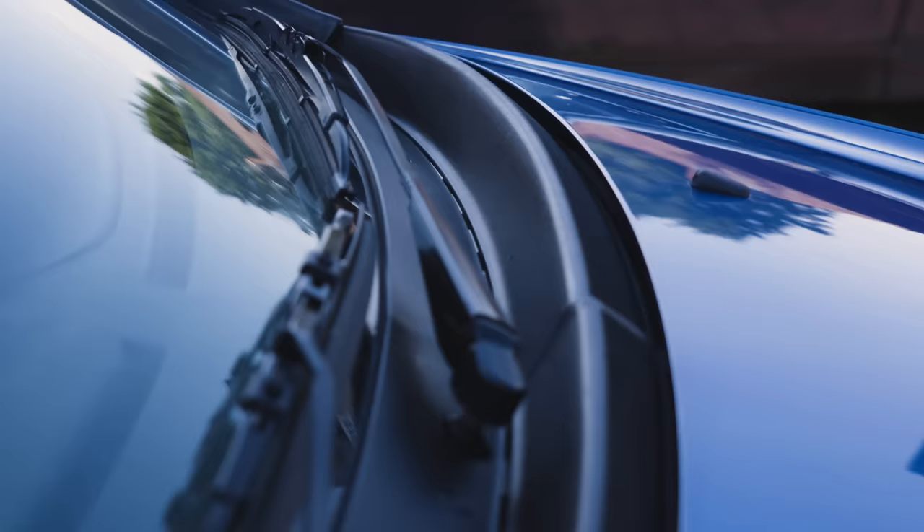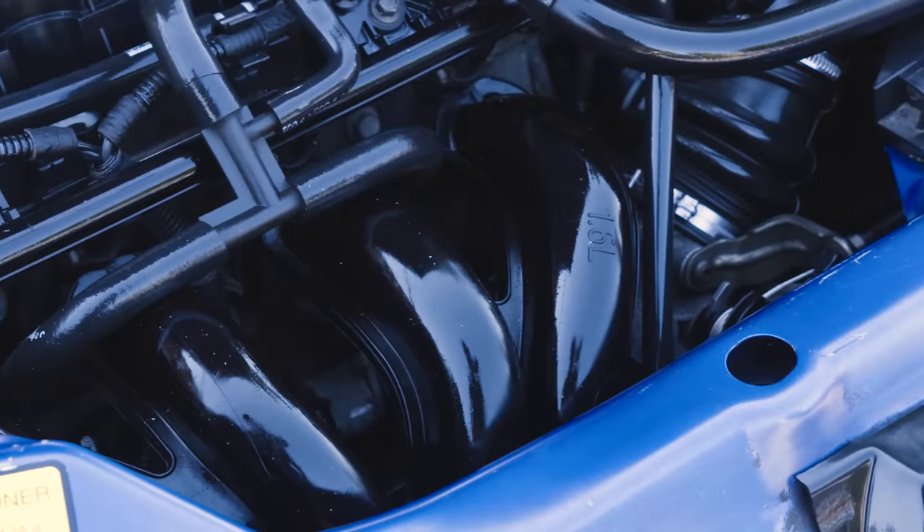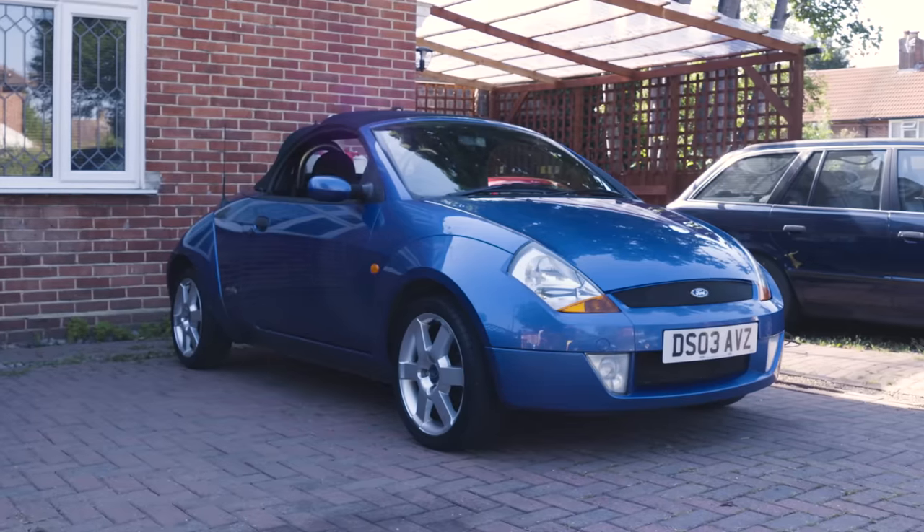With the street car now looking a million dollars, we'll be back tomorrow to chuck on the new tyres, fix the suspension knock, and then sell the car for a healthy profit. It's gonna be as easy as that.